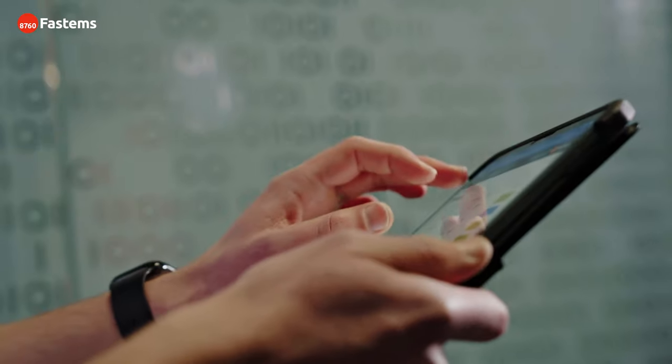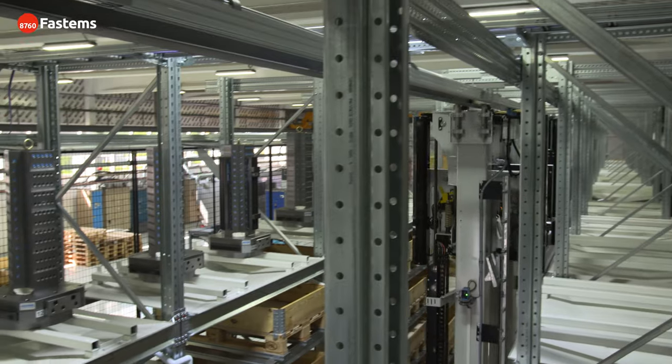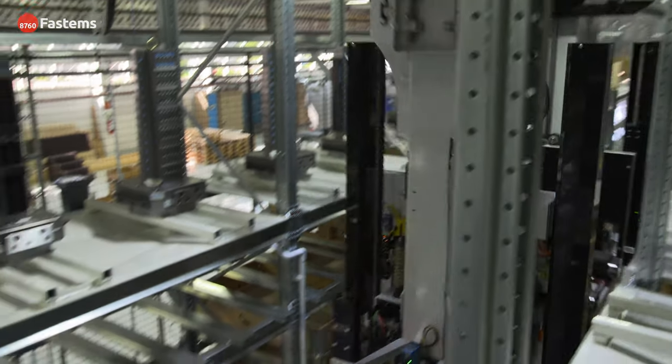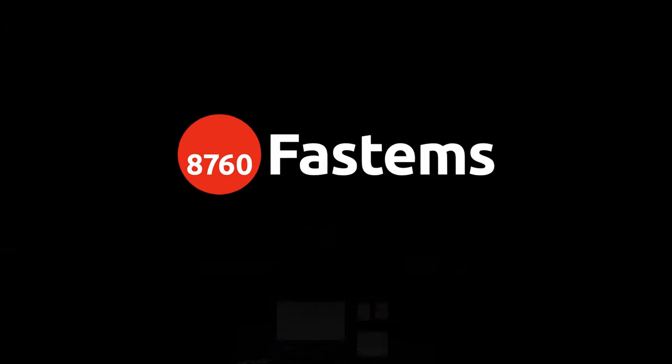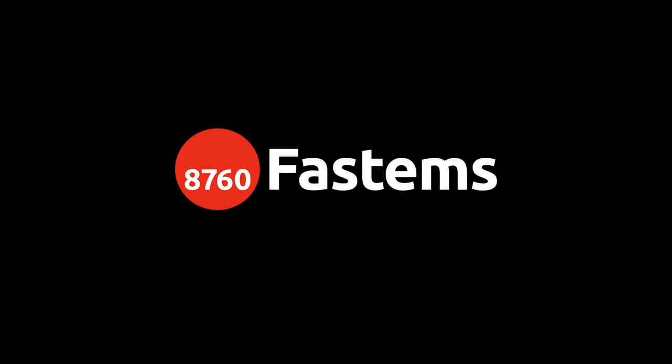Contact your local service managers. MyFastums — because your machines deserve to run. For more information, visit myFastums.com.